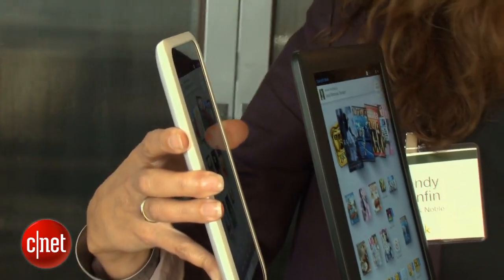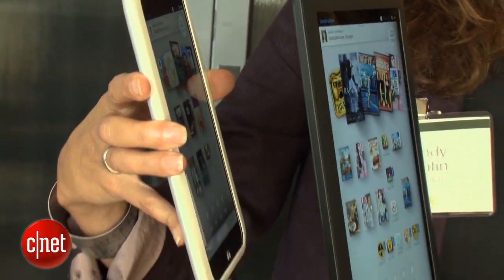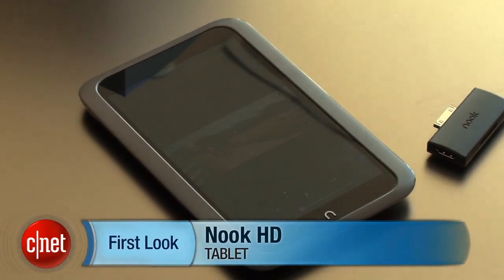We'll of course have to test that. In terms of battery life, you're looking at about 10.5 hours of reading time and about 9 hours of video watching time. This product is available for pre-sale now, but it won't ship until the end of October. I'm David Carnoy, and that's the Nook HD.